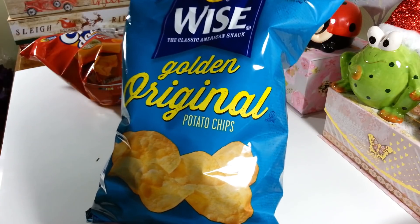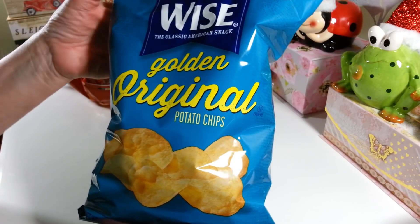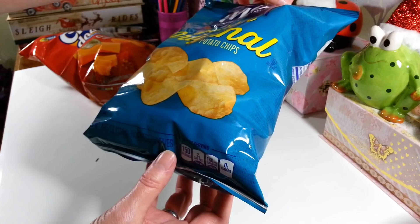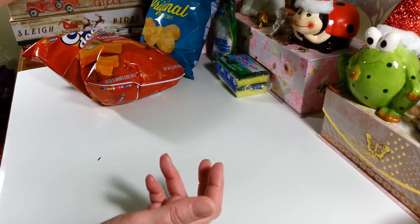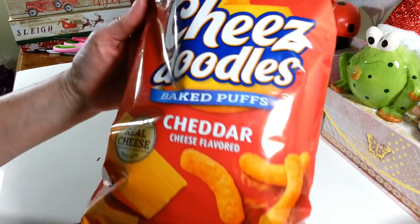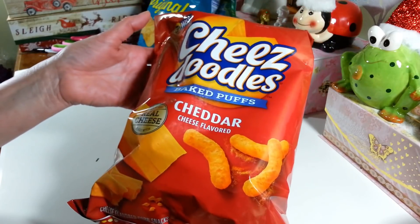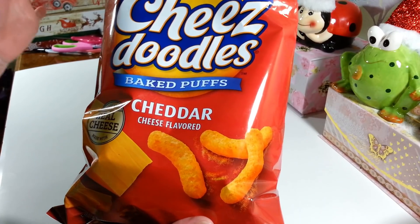I picked up another bag of Wise potato chips for my husband — he loves this kind and we can't find them in our local grocery store anymore. This is a 4.75 ounce bag. I also got myself some Wise cheese doodles — these are a 5.5 ounce bag. I love to sit and munch on these; for some reason I love eating them with a tuna fish sandwich.